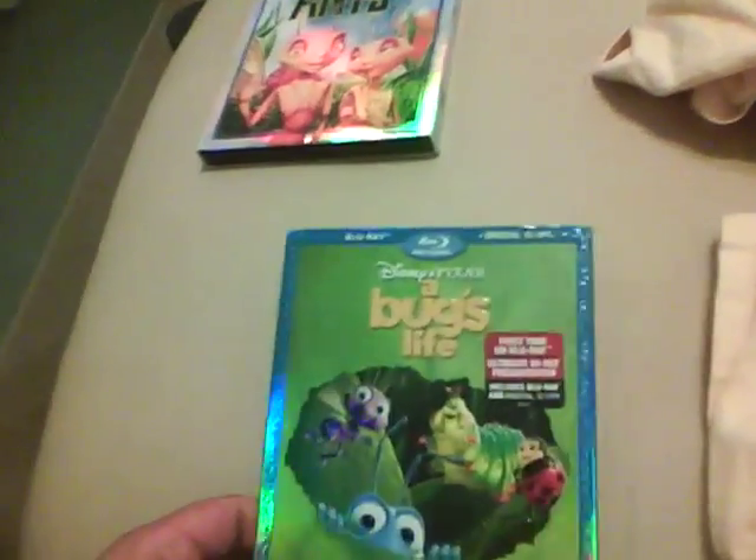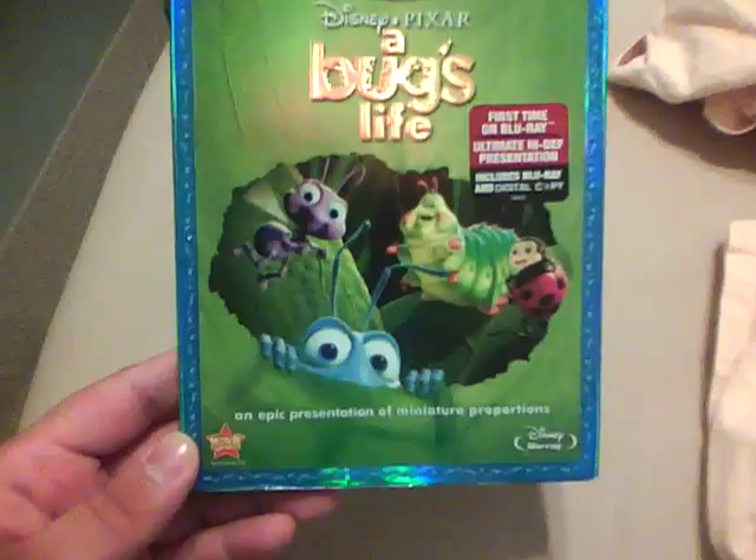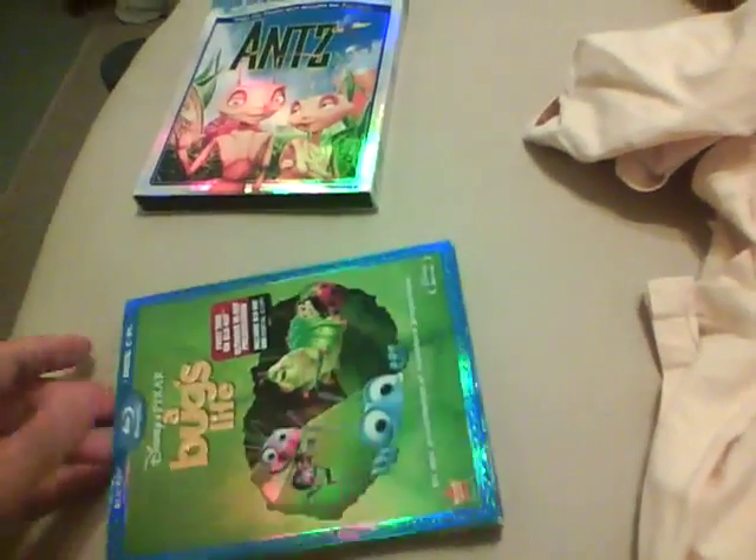Like I said, I was going to show you A Bug's Life. Well, guess what? There it is — except I have the Blu-ray digital copy combo pack. This does not come with a DVD, so I can't watch the DVD because there isn't one.